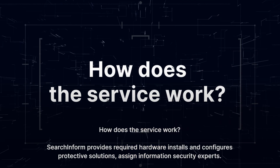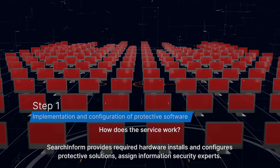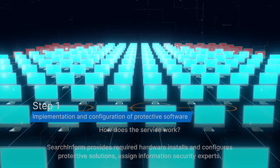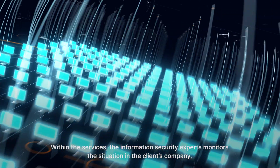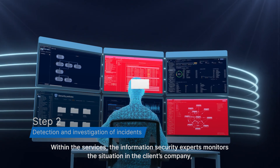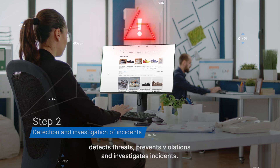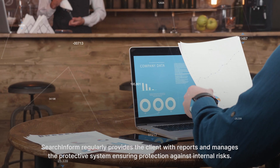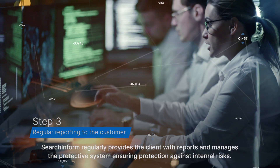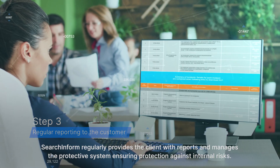How does the service work? SearchInform provides required hardware, installs and configures protective solutions, assigning information security experts. Within the services, the information security expert monitors the situation in the client's company, detects threats, prevents violations, and investigates incidents. SearchInform regularly provides the client with reports and manages the protective system, ensuring protection against internal risks.